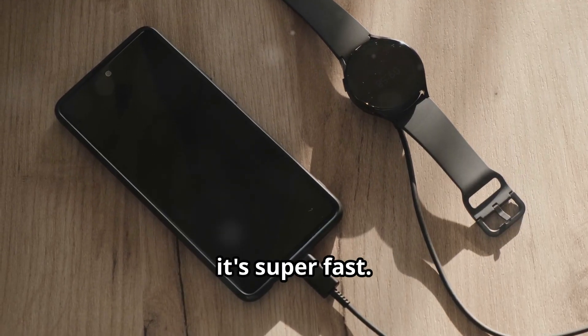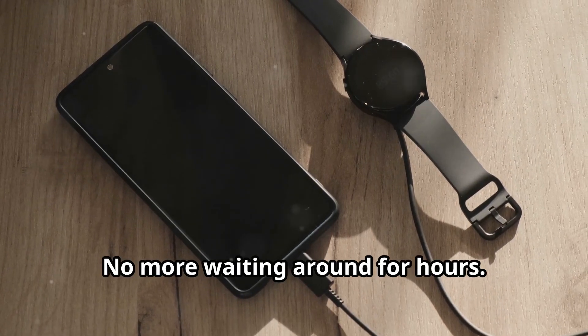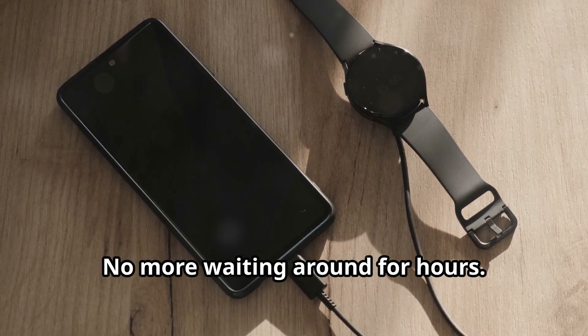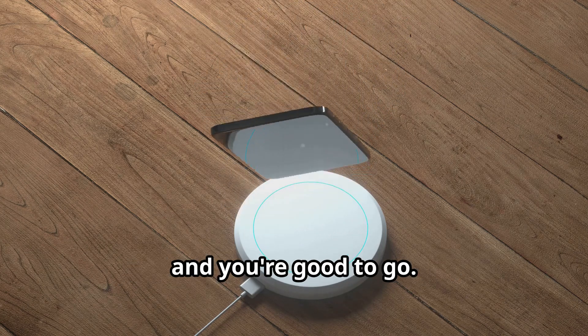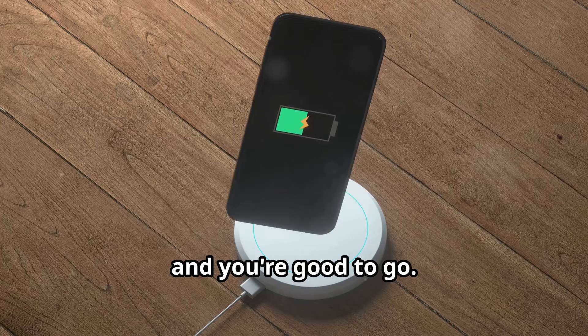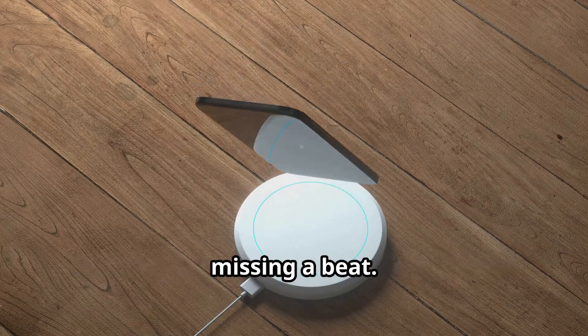And if you do need to charge, it's super fast — no more waiting around for hours. Just a few minutes plugged in and you're good to go. Quick top-ups keep you moving without missing a beat.